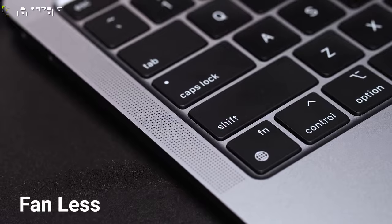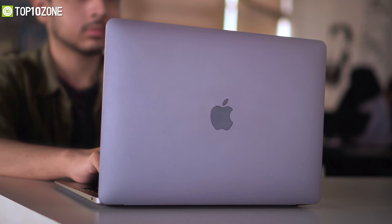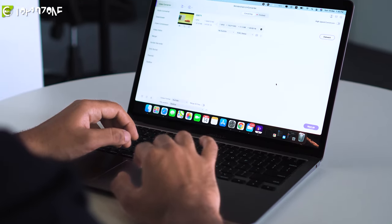Apple designed the MacBook Air without fans, so you won't hear anything buzzing while you're programming. It can last up to 15 hours on average, so you can take it anywhere and do your coding for a long time.